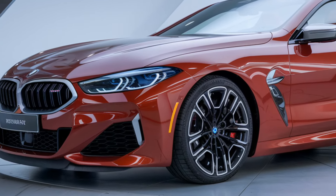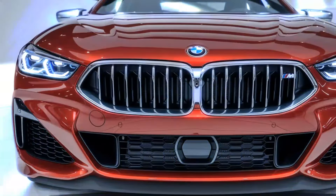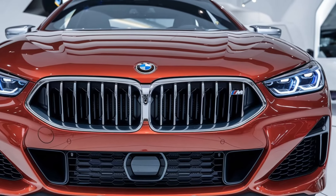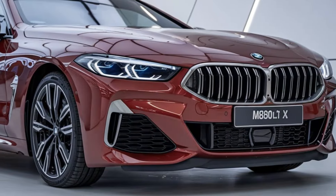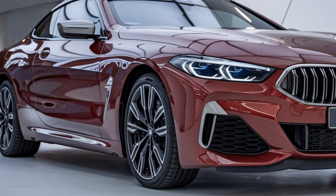When it comes to fuel economy, the M850i delivers a respectable performance for a V8-powered luxury car. You're looking at around 17 miles per gallon in the city and 25 miles per gallon on the highway. It's not the most fuel-efficient, but you don't buy a car like this for fuel savings — you buy it for the thrill and prestige.